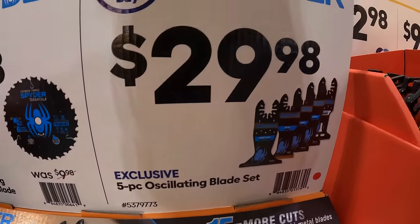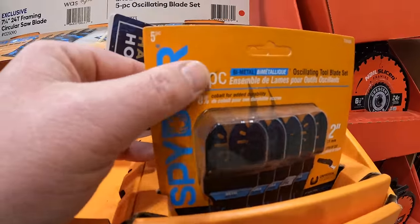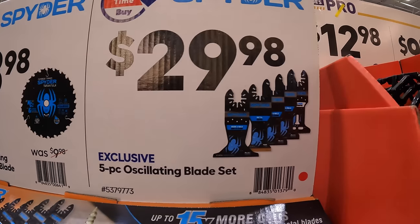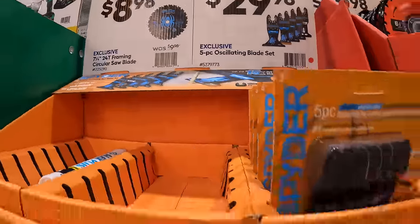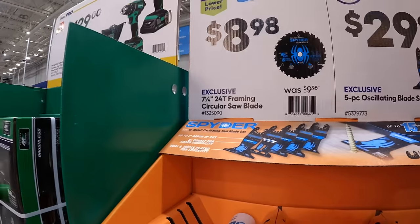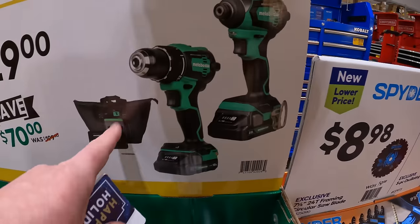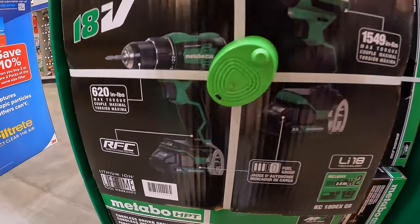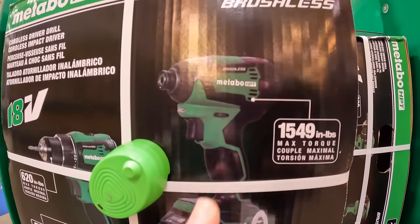$29.98 for their 5-piece Spyder oscillating blade set. $8.98 for their 7¼-inch 24-tooth framing saw blade. Metabo does have this going on: for $129, get the two-tool combo kit — drill driver and impact driver, two batteries, charger, and a bag. Brushless HPT tools: 620-inch-pounds of torque for the drill driver, and 1,549-inch-pounds of torque for the impact driver.